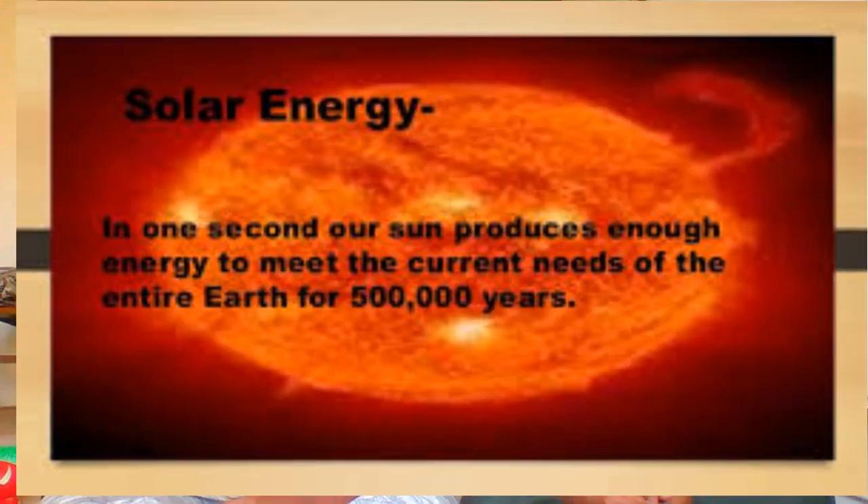The Sun is actually a star. It seems much brighter and bigger because the star is closer to our Earth. The Sun is 150 million kilometers away from the Earth.